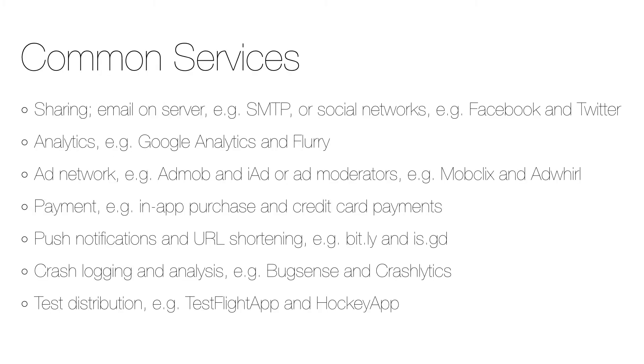Here are a number of general services that are common in most apps. A typical example is sharing, which can be done either by the built-in support in the respective operating system on the mobile device or on the server side — for example, sharing via email on the server side could require an SMTP server like Amazon Simple Email Service in the cloud. Other examples are sharing on social networks, analytics, ad networks, ad moderators, payment providers, push notifications, URL shortening, crash logging, and test distribution.